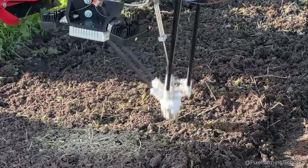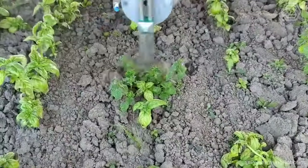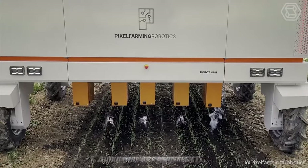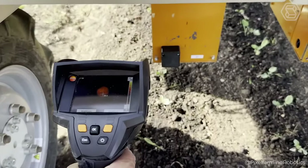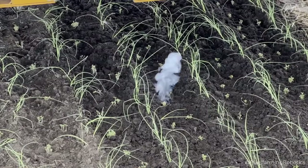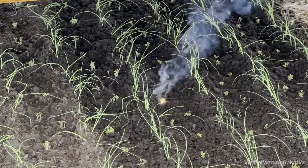Robot One guarantees soil health and increased crop yields thanks to its ability to adapt to any condition, owing to its unique elbow, wheel, and tool arrangement. With the robot's precise crop handling and effective weed control, any farm will become a model of sustainable and highly efficient farming.